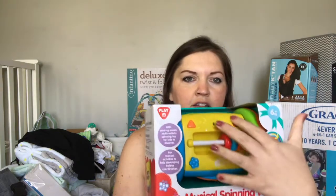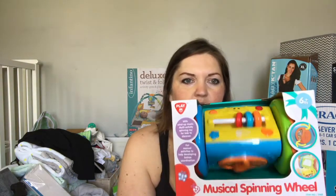I also got this little toy — it's a little spinning wheel with a mirror and different things on it, so that's cute. I'm not sure what brand it is; I thought it was Fisher-Price but I don't think it is.